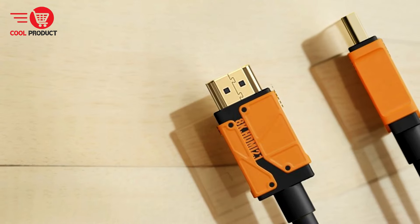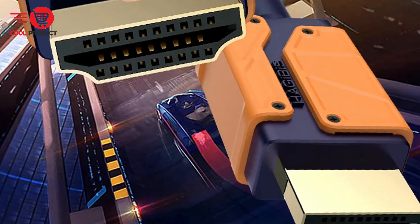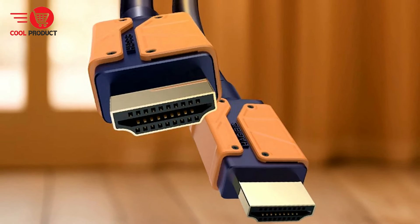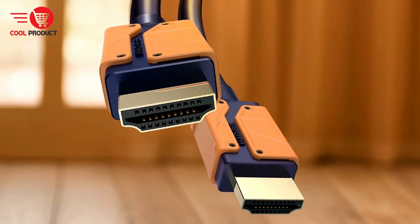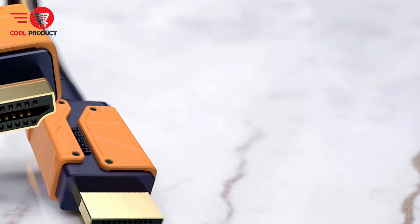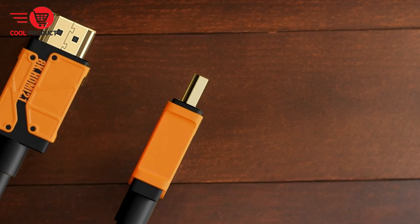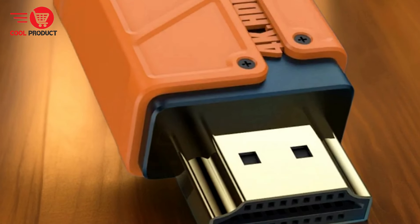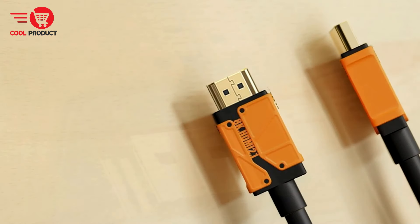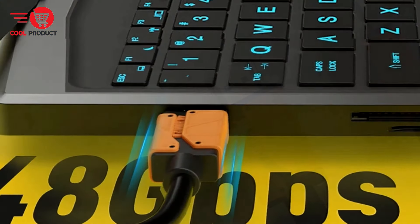Double Protection of Connector: The Hageby's HDMI 2.1 Cable features double protection of the connector with a layer of metal shielding inside for added stability, ensuring smooth and uninterrupted transmission. 144Hz High Refresh Rate: Gaming becomes easier with a 144Hz high refresh rate, bringing smoother screen display and improved response speed. The cable also features an anti-oxidation gold-plated interface that's durable, wear-resistant, and rust-free for a longer service life.